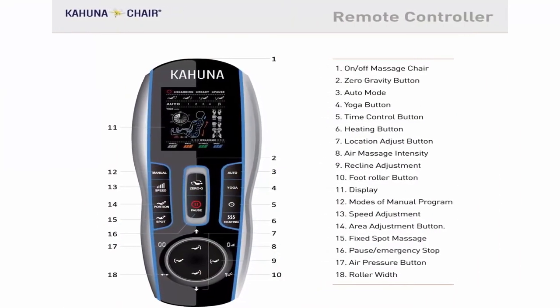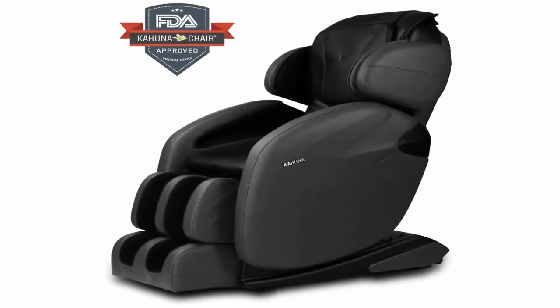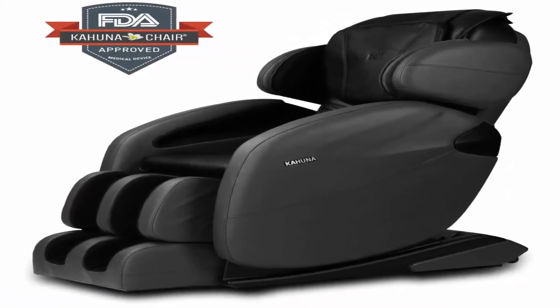L-Track Massage System. 3 Stages of Zero Gravity. Smart Body Scan Technology scans your body to detect your body size for individual custom fit massage.